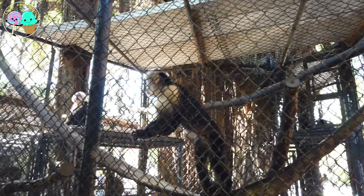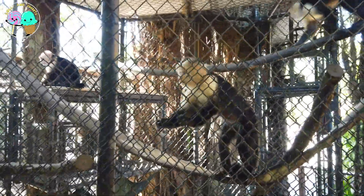Guys, this is the white-faced cappuccine monkey! You might have seen these guys have plenty of cameos in movies, and they're currently being trained to aid people with paralysis. Cool, right?